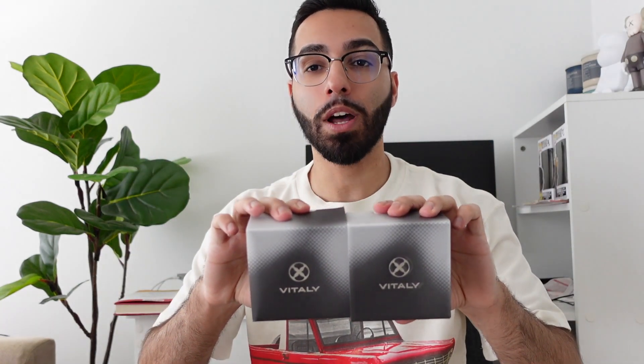Those are all the outfits for today's video, but of course you can take pieces you already have in your wardrobe and create similar fits without having to buy new things. Shout out to Vitaly for sponsoring today's video — use my link in the description below to save 10% off your entire order. That's it for today, guys — make sure you like, comment, subscribe, and I'll see you all next time.